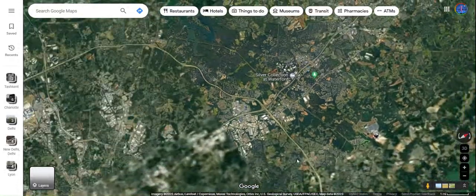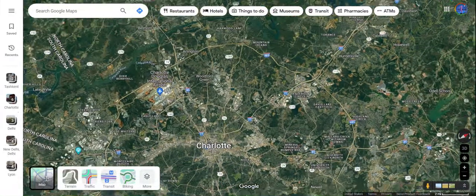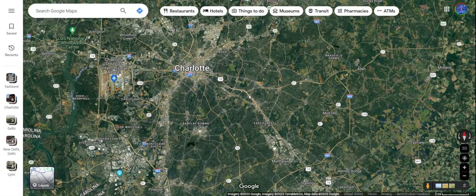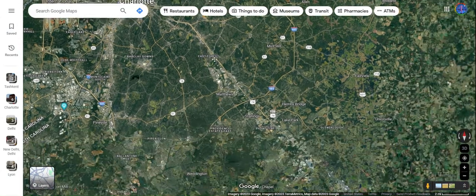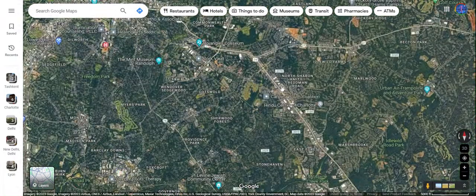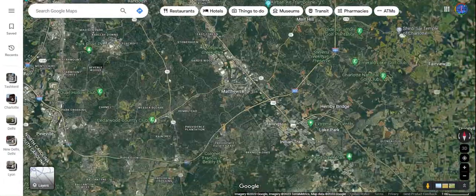Those are some of the issues with Charlotte's highway system. There's also the argument that this road over here is a major cluster, because traffic from one part of Charlotte has to get into another part, and all that traffic is funneled through US Route 74. It's not a very good situation.